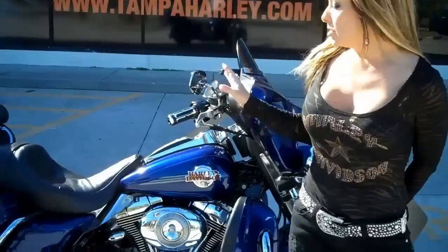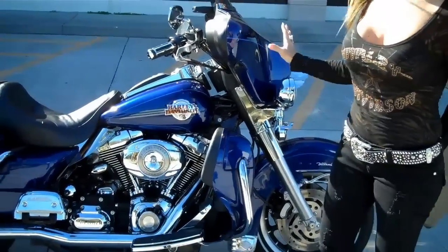Hi, I'm Joyce with Harley-Davidson of Tampa, Brandon, and New Port Richey, and today we have a beautiful 2007 Harley-Davidson Ultra Classic to show you in this beautiful metallic cobalt blue paint.